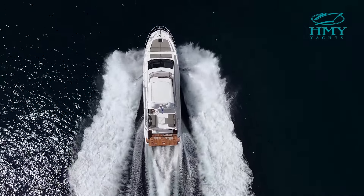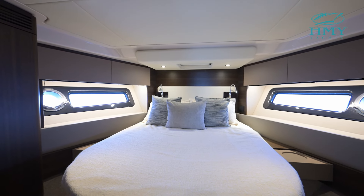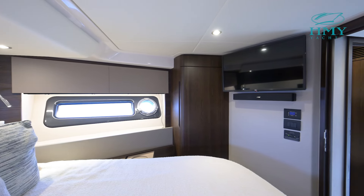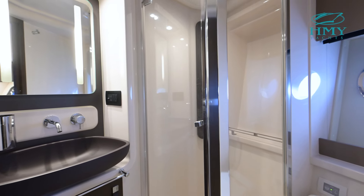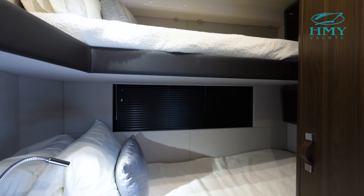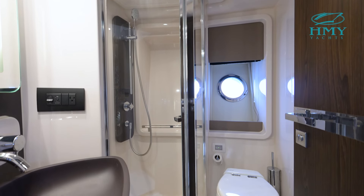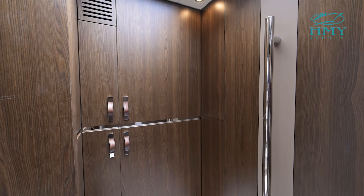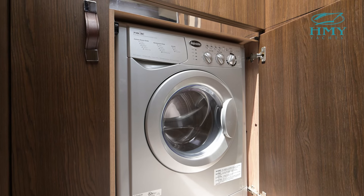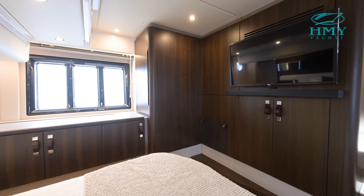Down below on Bella Cristina we have a three stateroom, two head layout. Starting forward we have our VIP stateroom with an island queen berth and a shared head. The starboard side guest stateroom is a bunk bed arrangement which utilizes the shared head. To port in the foyer there is additional refrigeration and a combo washer dryer unit. Then all the way aft is our full beam master stateroom with an en suite head.